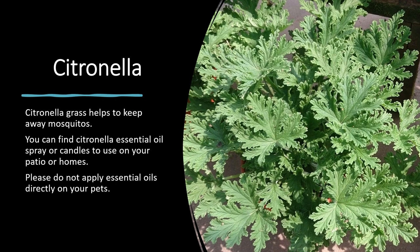Citronella grass helps to keep away mosquitoes and it gets very big when you plant it in your yard or in a large pot. You can find citronella essential oil spray, candles, or incense to use on your patio or in your home. Please do not apply essential oils directly onto your pets.